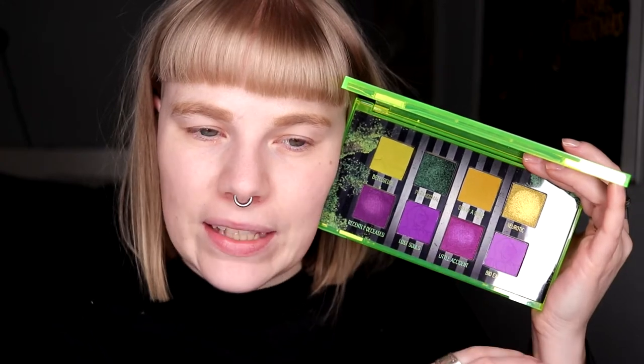Today I am going to use the Melt Recently Deceased palette because I am at the end of my Melt theme week, which is also my second Halloween week this year. I almost only have holiday palettes from Melt. Today I'm using this green and purple palette. I was thinking about doing a purple look, but when I opened it I really wanted to use the greens — the shimmer is amazing — so I think it's going to be a green look.